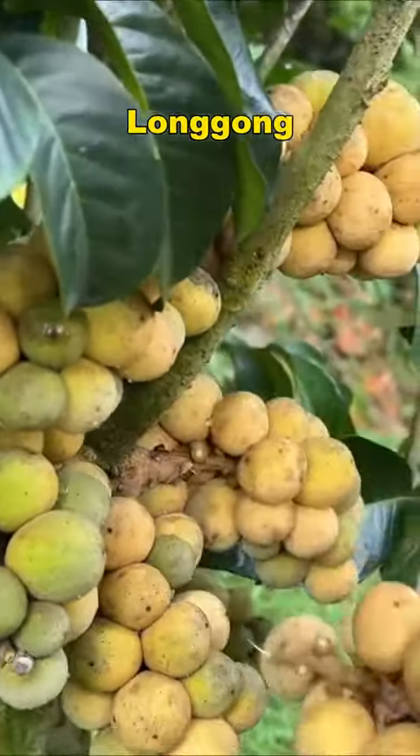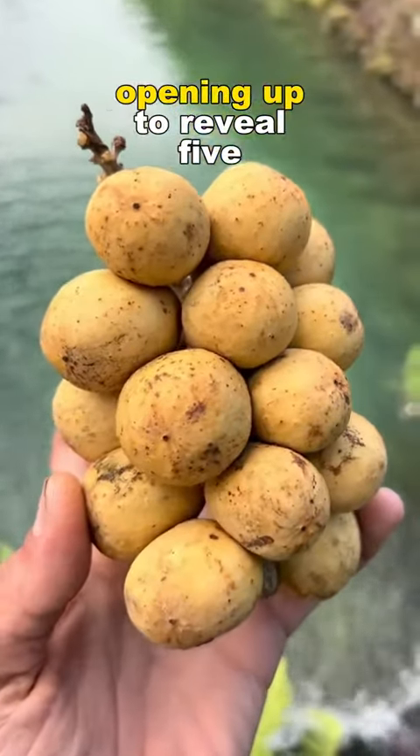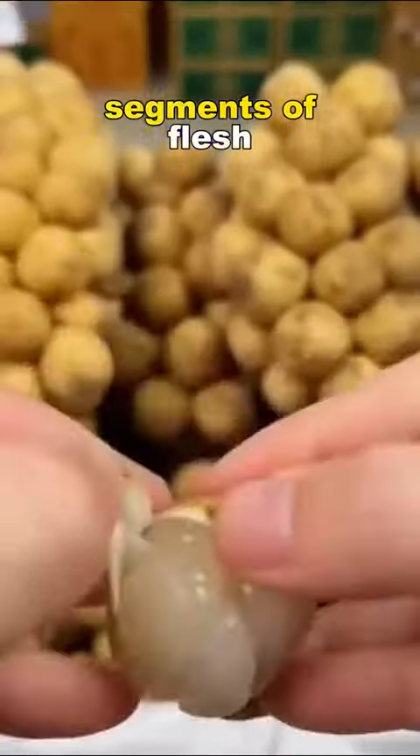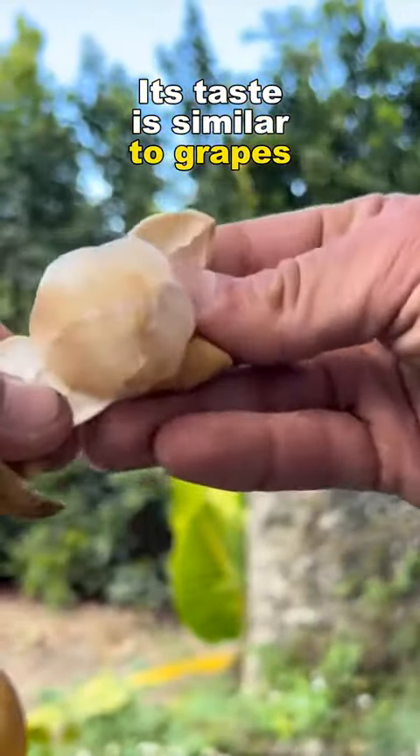Number two: Longgong. This fruit has a very thin skin. It resembles a longgong, opening up to reveal five segments of flesh. Sweet and juicy, its taste is similar to grapes and mangosteen.